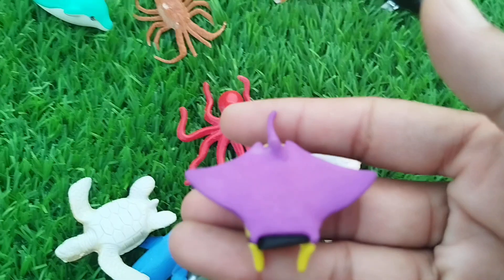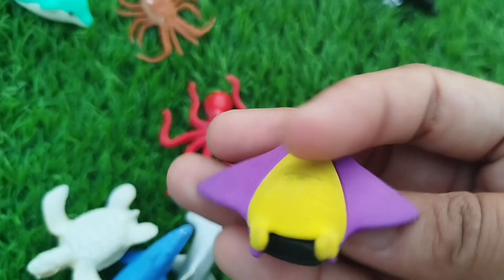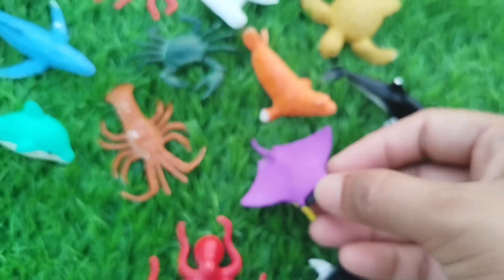The next one is a manta ray. This is a manta ray.